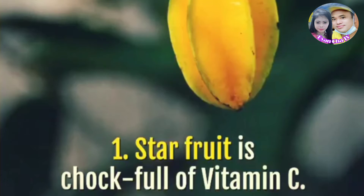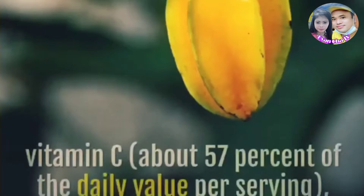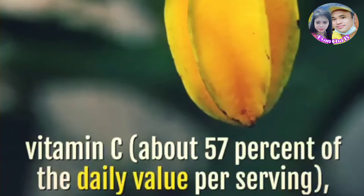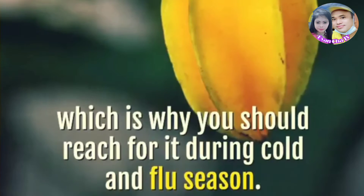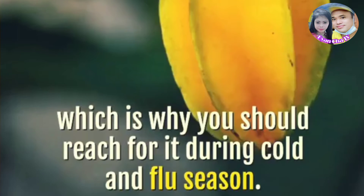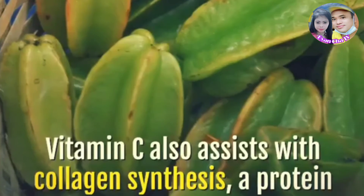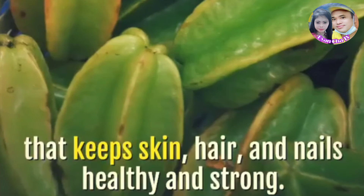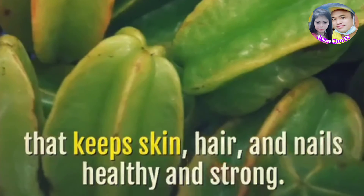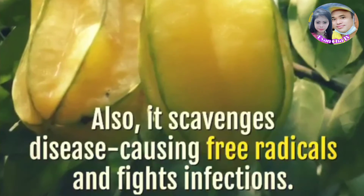Star fruit is chock-full of vitamin C. Star fruit is an excellent source of immune-boosting vitamin C — about 57% of the daily value per serving — which is why you should reach for it during cold and flu season. Vitamin C also assists with collagen synthesis, a protein that keeps skin, hair, and nails healthy and strong. Also, it scavenges disease-causing free radicals and fights infections.